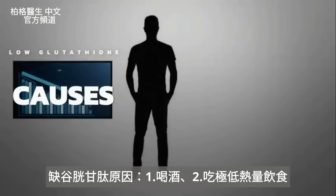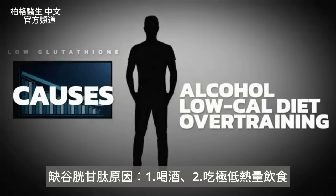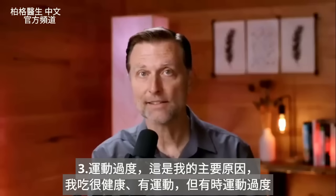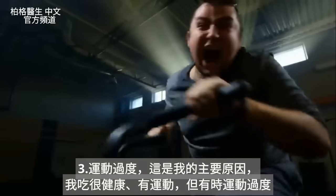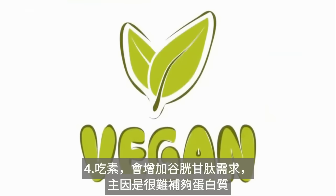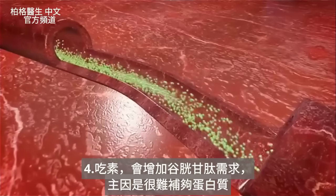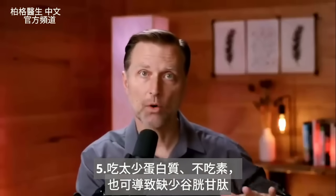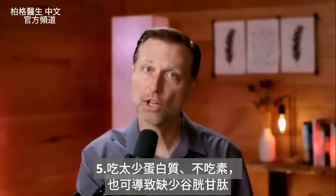Now let's look at causes of glutathione deficiency: alcohol, being on a very low-calorie diet, and overtraining. In my case, overtraining was my number one cause — I eat really healthy but sometimes exercise too much. If you're a vegan, your need for glutathione goes higher because it's difficult to get certain proteins. Even if you're not vegan, low protein intake could be why your glutathione is low.